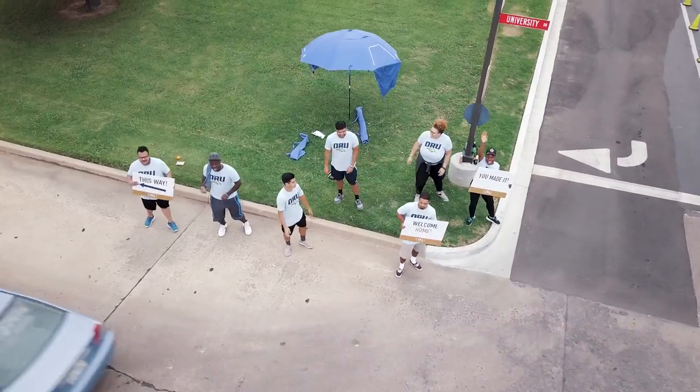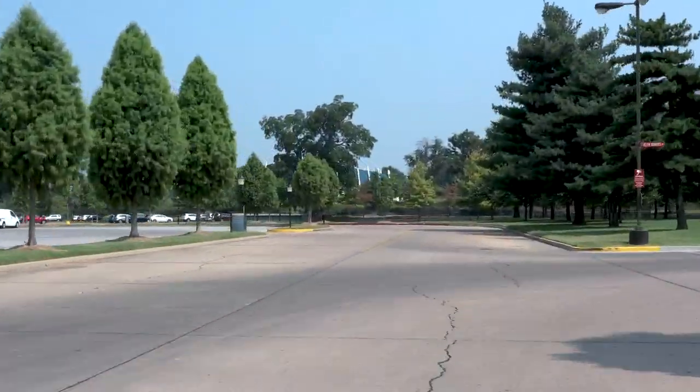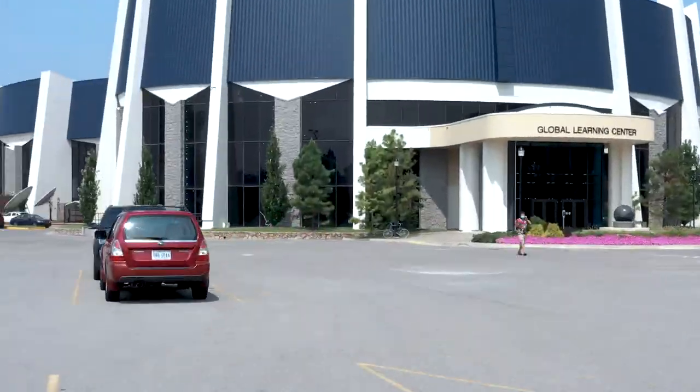This is University Avenue, the place where you'll start your move-in day process. Head to the Mabee Center parking lot for your express check-in. In the parking lot you'll receive your room key and personalized ORUID. Head around the Mabee Center for the next step of your move-in day process.